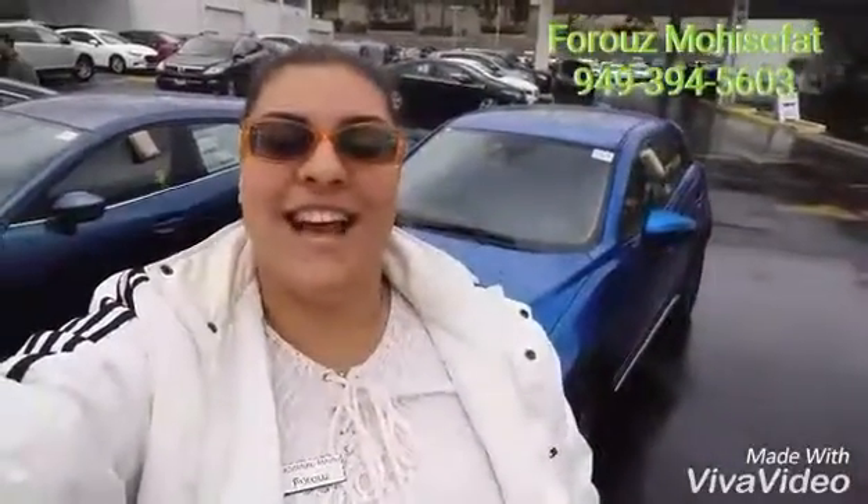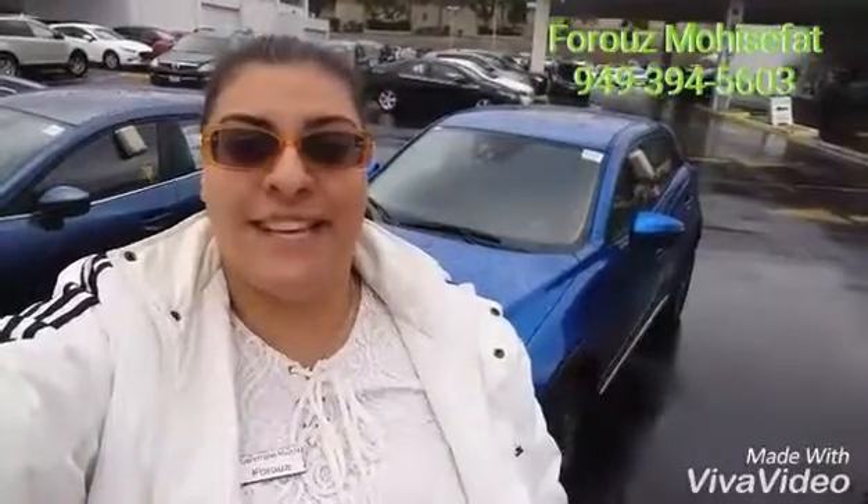Hi, this is Fruz with Capistrano Mazda. Thank you so much for your interest in our Mazda CX-3. It's an amazing car and it's very safe. Let me show you the Dynamic Blue CX-3 that I have right behind me.